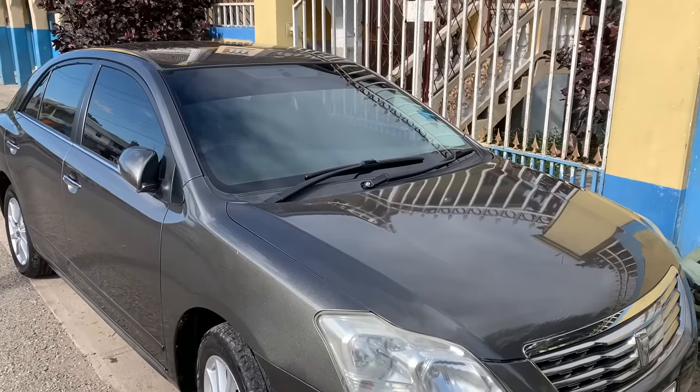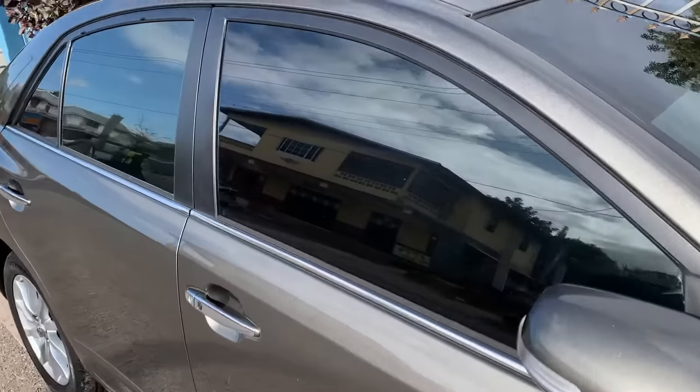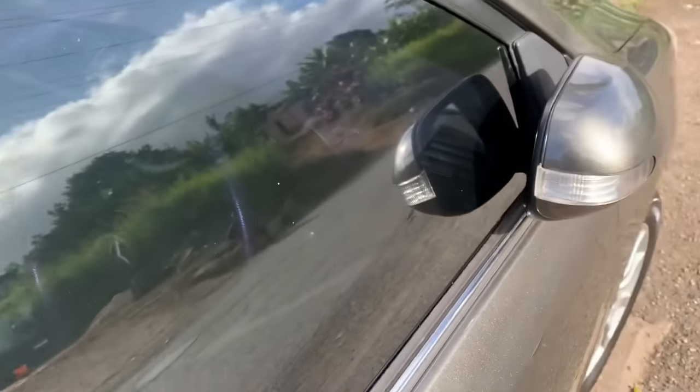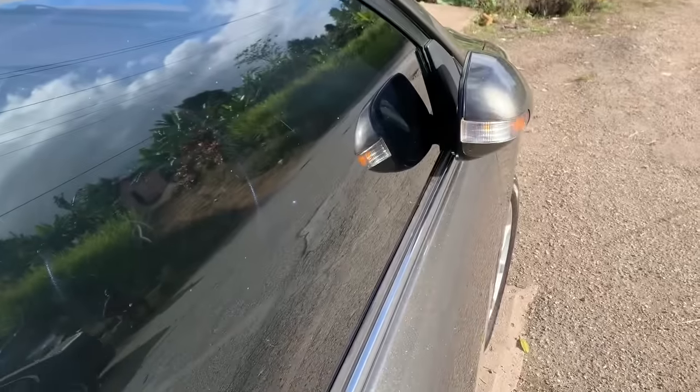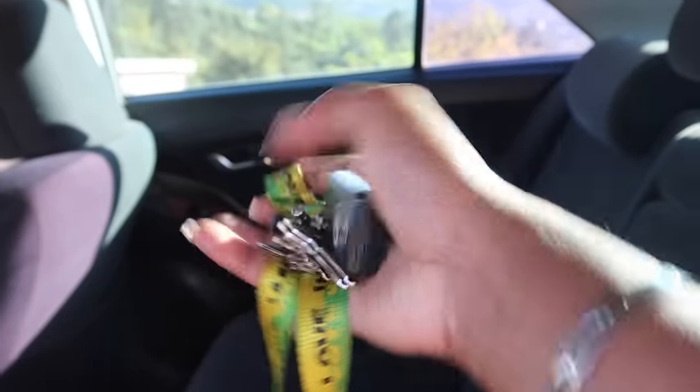My phone died so I had to change the location, but I just wanted to show you guys quickly how it looks outside. To open my car, you just put your hands near here and it lights up, and then you get into the car. The first thing I have is my keychain.